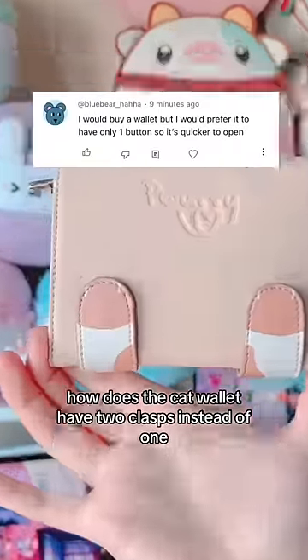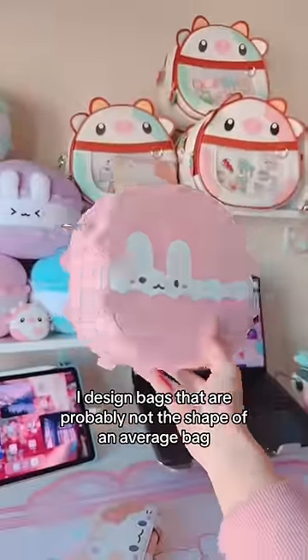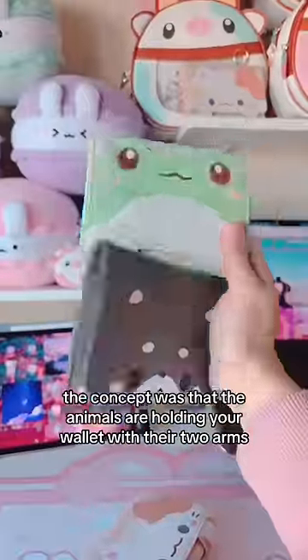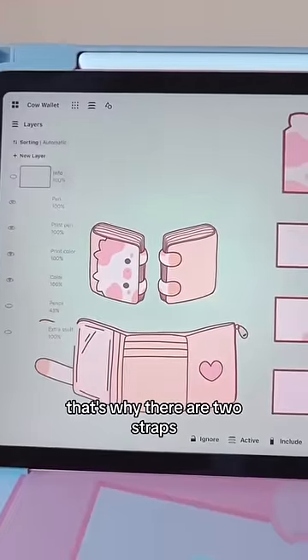What if the cat wallet had two clasps instead of one? I designed bags that are probably not the shape of an average bag, and that means they're going to have some features that are unnecessary, but make them cute. For my wallets, the concept was that the animals are holding your wallet closed with their two arms — so that's why there are two straps.